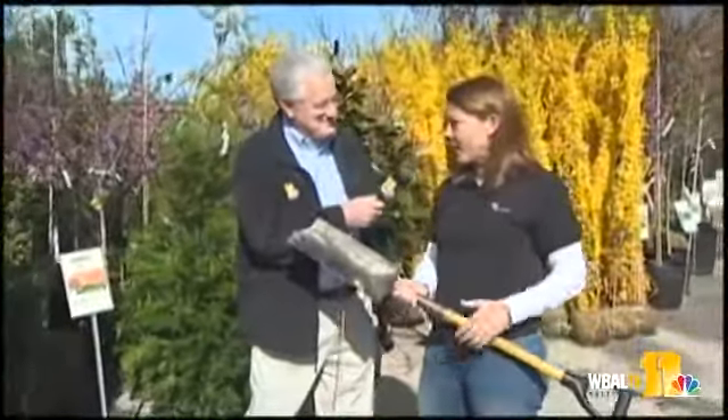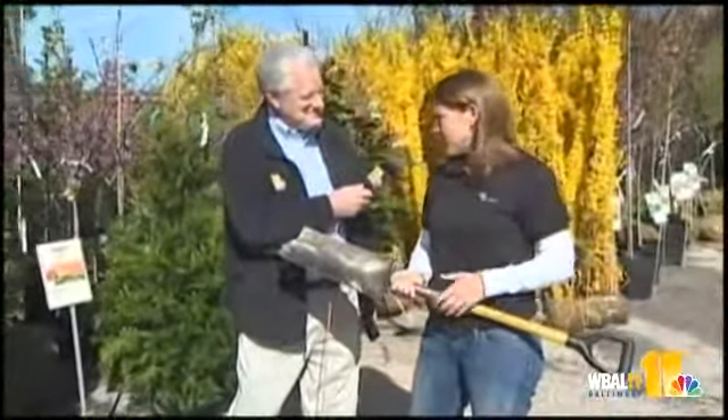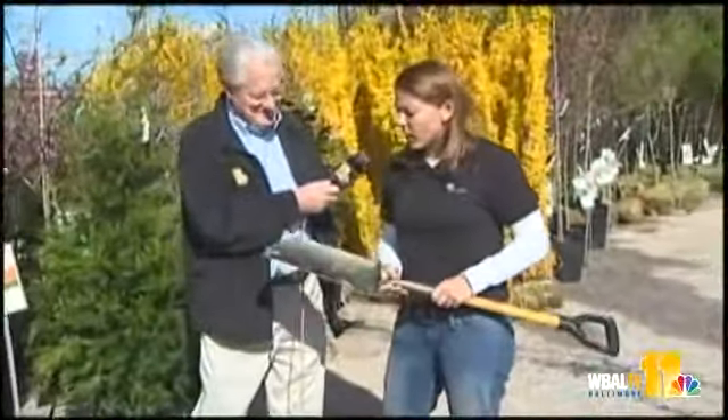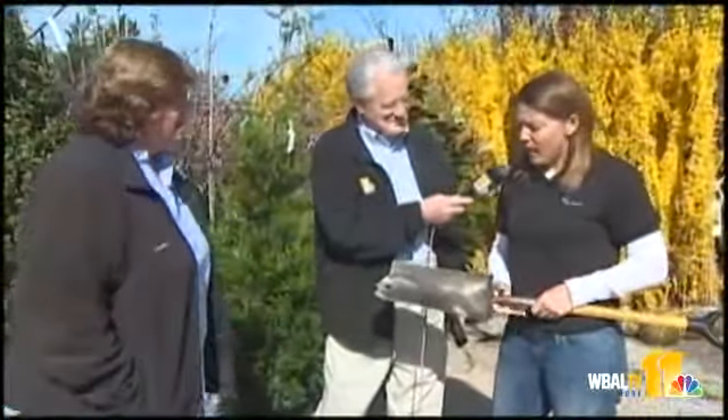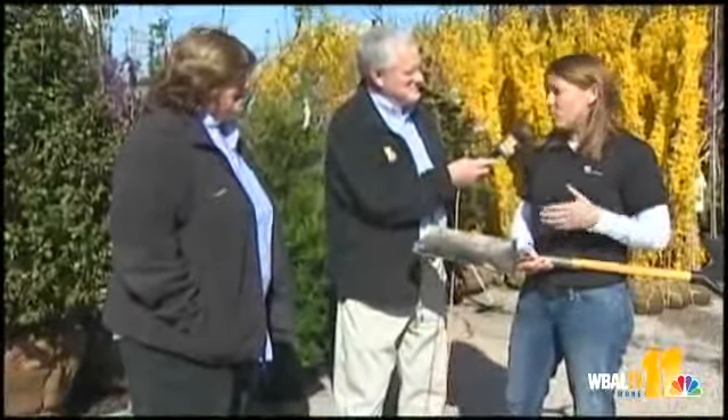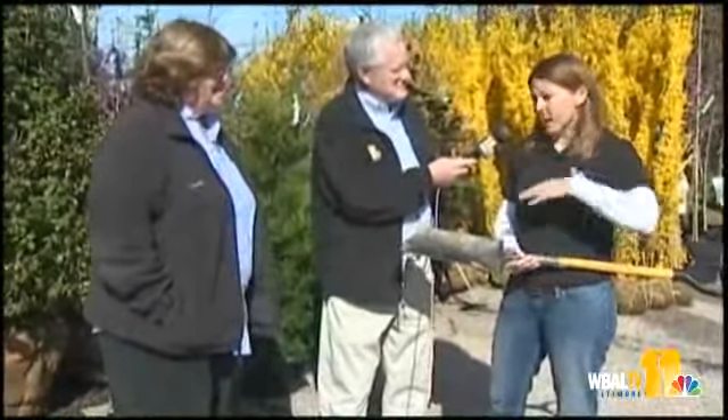April is the 5th Annual National Dig Safe Month. What we want to encourage folks to do, as they're out in their yard thinking about potential projects they're going to undertake — if you're going to be digging, if you're going to be disturbing soil at all, you need to call Miss Utility at 811 before you dig. It's a free telephone call. They'll come out, notify the appropriate utilities, and mark the underground lines so that you can plan your projects around that and stay safe.